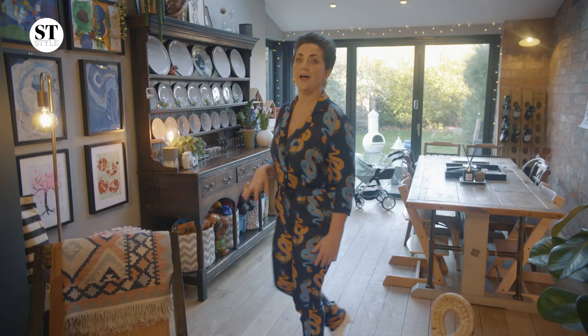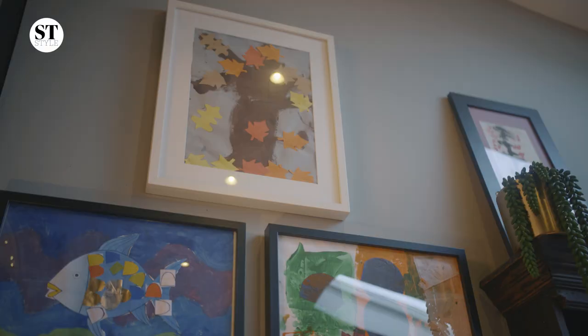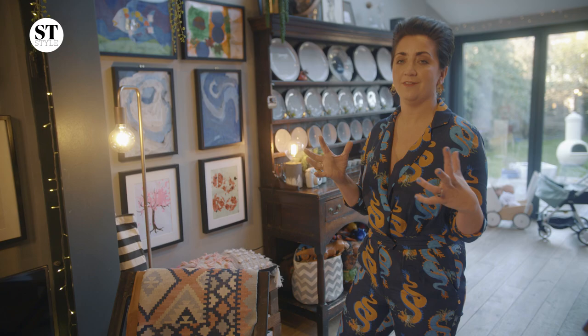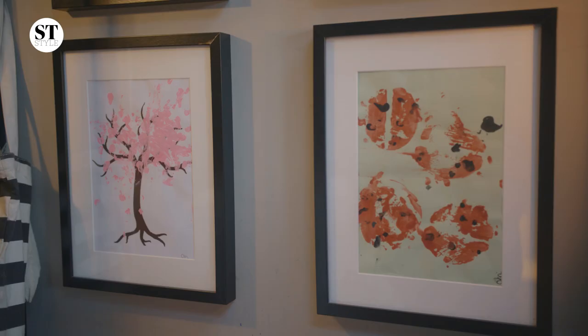A tip if you do have children is to frame their artwork and create a gallery wall. I think anything in the home which can evoke memory, emotion, and something that is personal to you is so lovely.